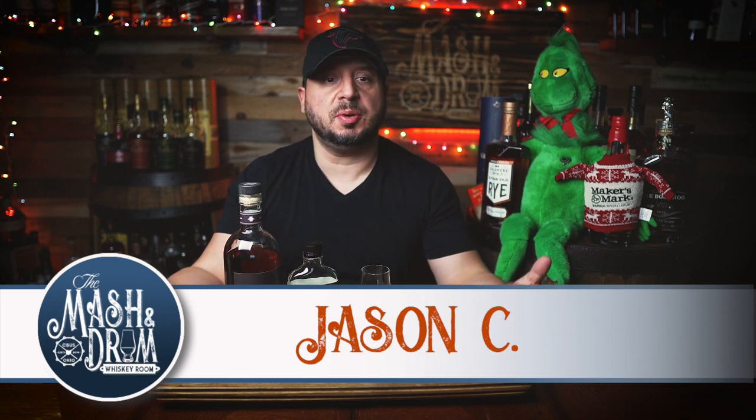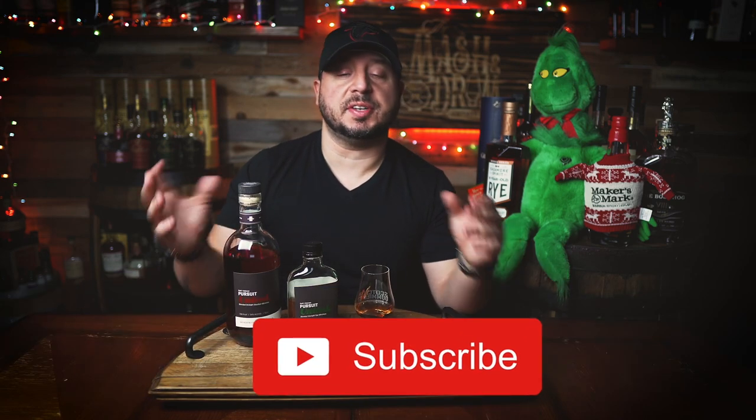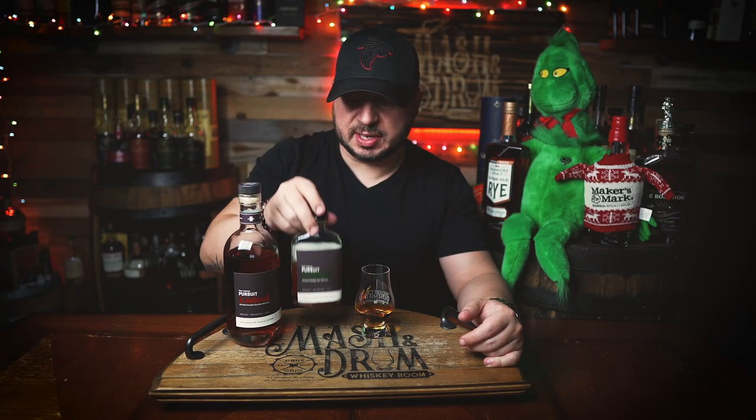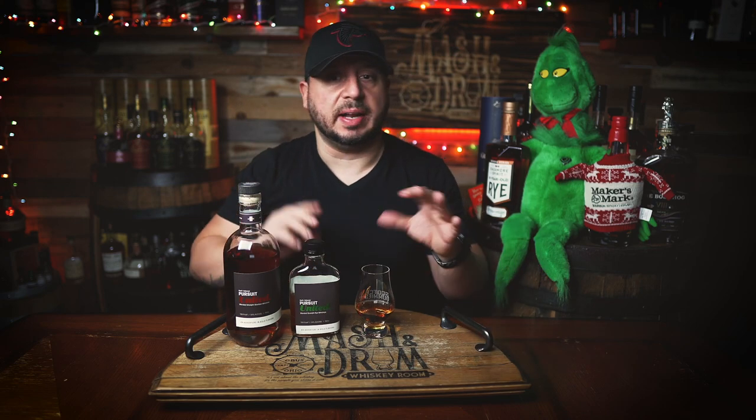What's up folks, I am Jason C from the Mashing Drum. Today we're reviewing the Pursuit United Rye Whiskey, founded by the creators of the popular bourbon podcast Bourbon Pursuit. The new blend marries three mash bills from two different distilleries from two different states to create its unique flavor profile. It's the same mindset used in the Pursuit United Bourbon — wanting to showcase the art of the blend.